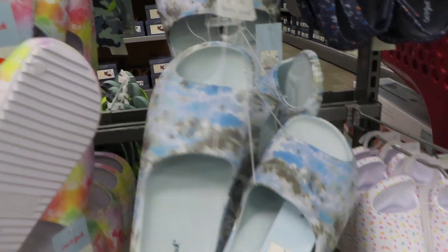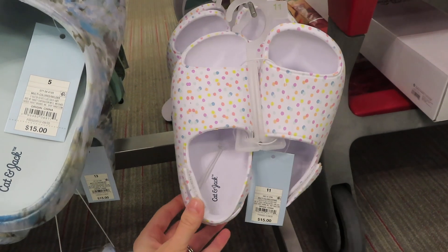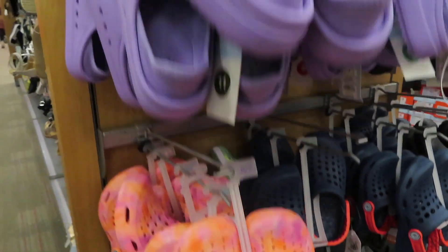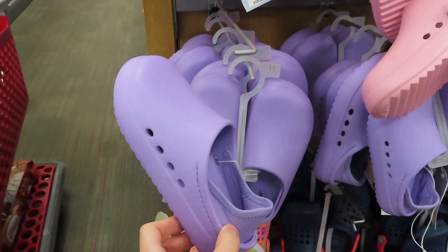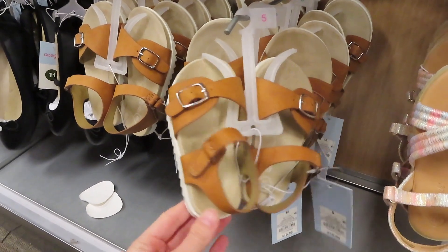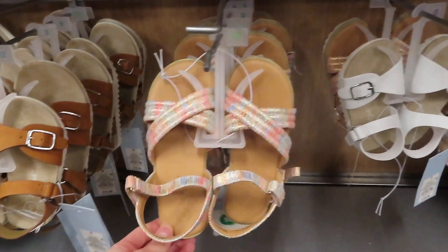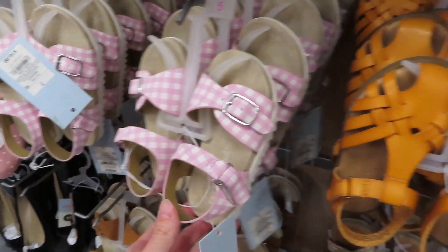These are an absolute yes - so cute and perfect for spring. They have different styles, and these ones with the speckles are so cute. There are some Croc dupes and some other styles that are different but so cute. They have blue also, and some everyday cute sandals for spring. Target has so many options for little girls.